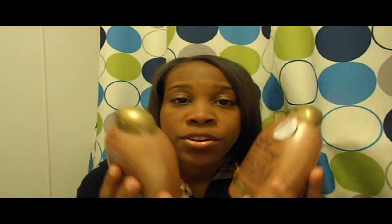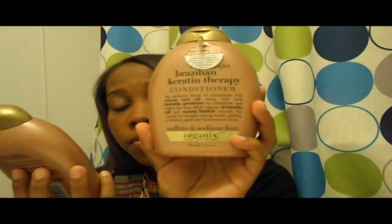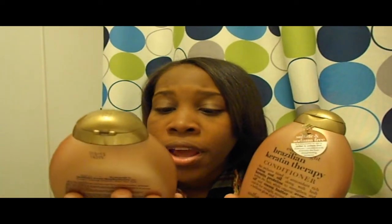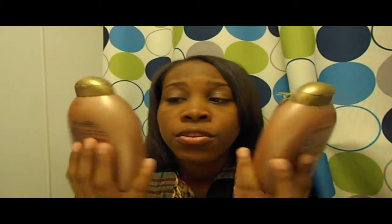This is the Brazilian Keratin Therapy shampoo and conditioner by OGX — Organics with an X. This stuff is the bomb. I've been watching reviews for months and a lot of people said these were really good shampoos and conditioners. They leave your hair soft, silky, and glowing. Comparing my old videos to now, I can really tell a difference — my hair is growing. It has coconut oil, proteins, avocado, and cocoa butter.